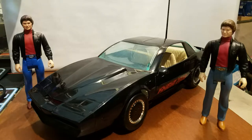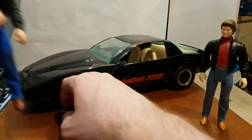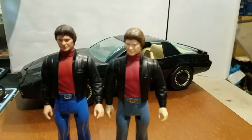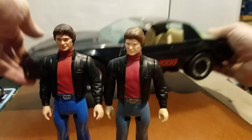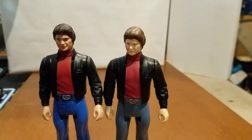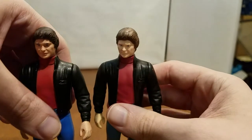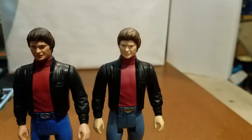I'll bring these two guys up so you can get a better look at them. As you can see, the only differences really are in paint. That's all I did — repaint the figure.